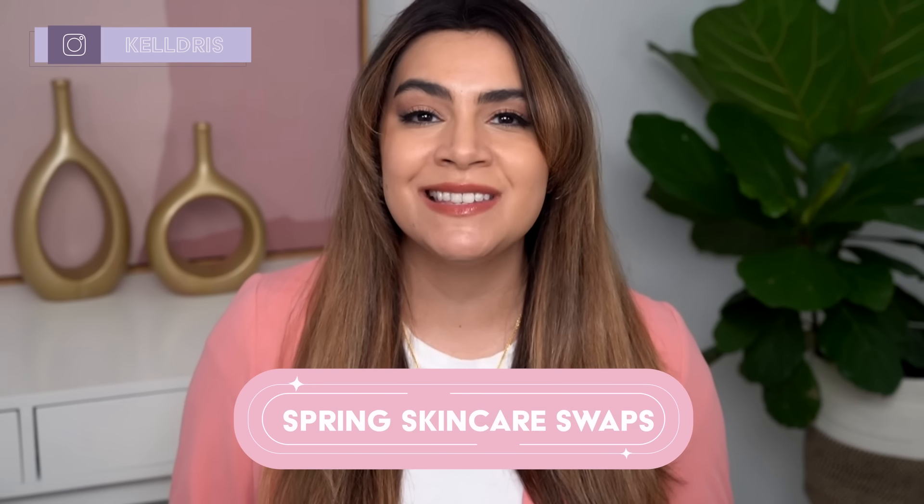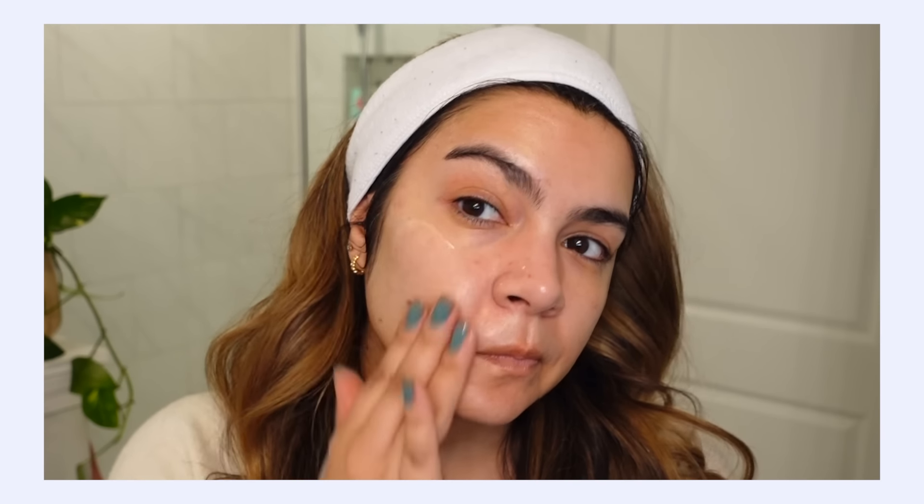Hey, it's Kelly. Welcome back to my channel where we talk all about gentle skincare, sometimes self-care, and today we're talking spring skincare swaps.